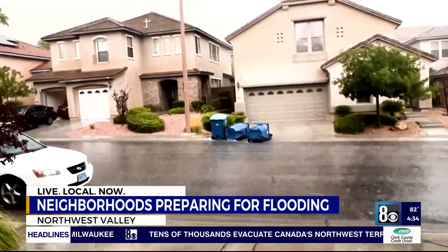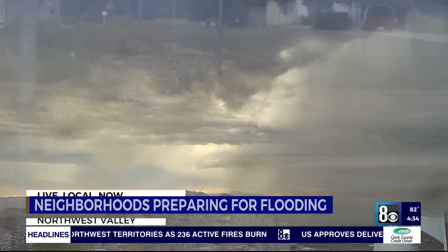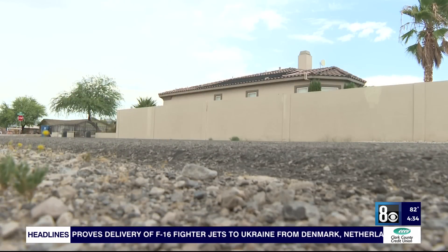It comes from the desert up there and just comes straight down. Neighbors have been dealing with flooding in this area during severe storms for a while now. But after recent fixes, the coming rain will be the ultimate test.